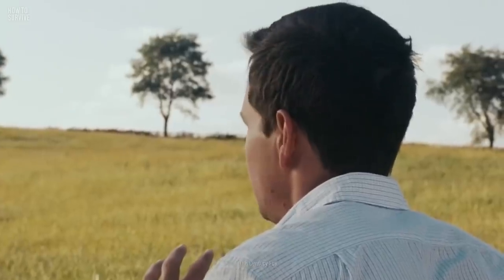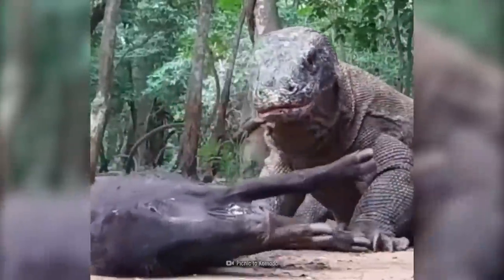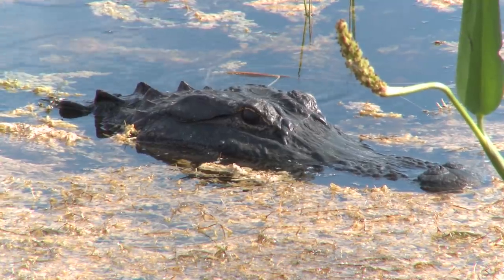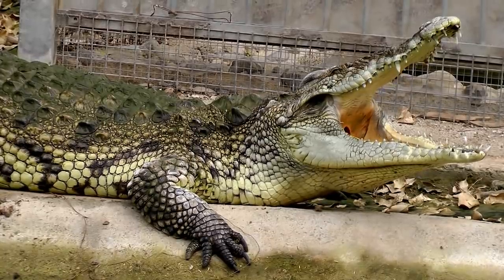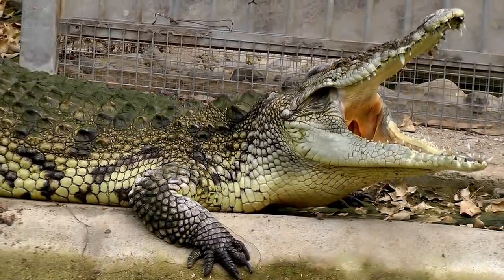You managed to survive some of the worst creatures that forests have to offer. Maybe you should try to stay out of the woods for a while and cool off with a refreshing swim. But don't get too comfortable, because there are plenty of other dangerous critters lurking beneath the surface. Want to know how to survive the deadliest water creatures? Then we've got just the video for you, right here on How to Survive.